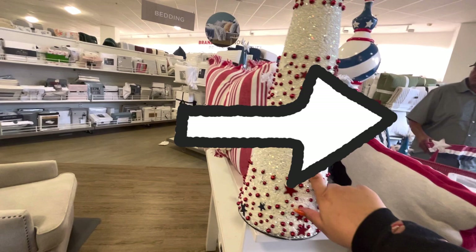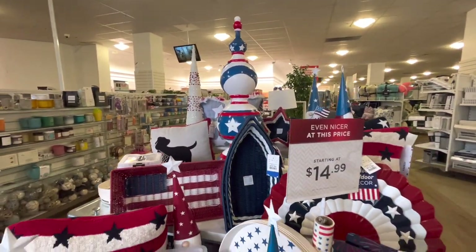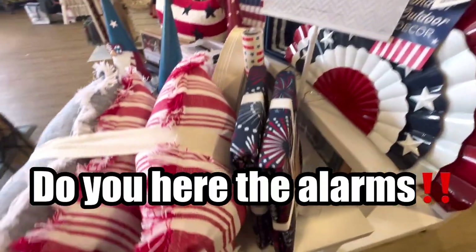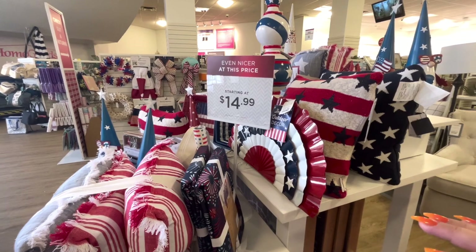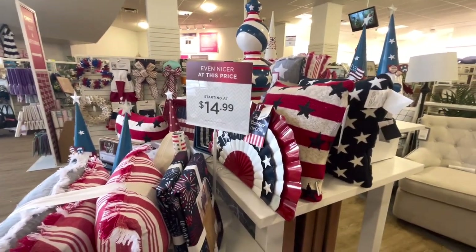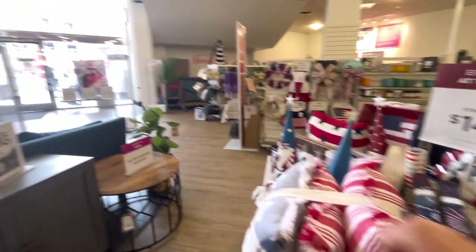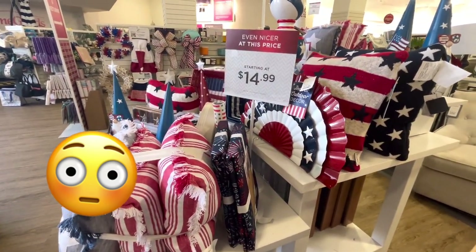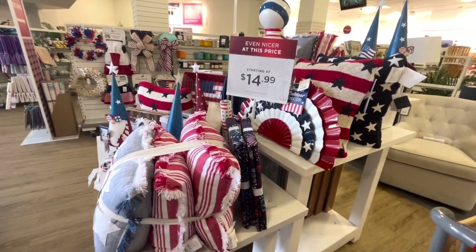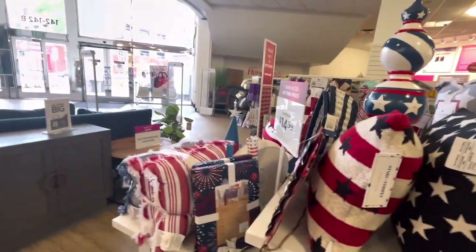Later in the video I'll explain why I pointed this man out — he's the reason I cut my video short. Friends, I'm going to finish up really quick because unfortunately there's this guy, an older man, who literally just grabbed those star wreaths over there and some pillows and walked out of the store. Then he kept looking at me like a crazy person, so I'm scared. The patriotic stuff is all about the same, but now I'm scared because I haven't seen him and he kept looking at me from outside.